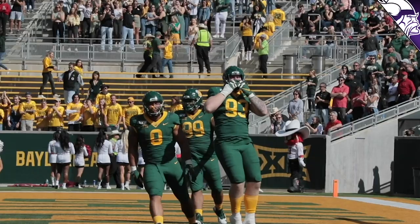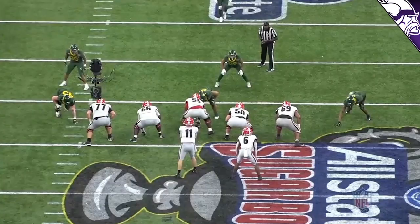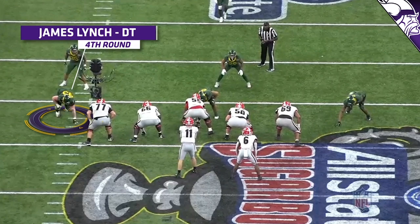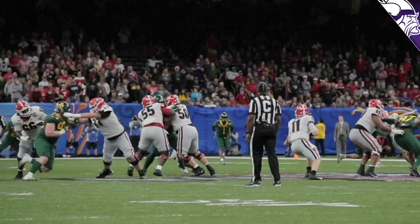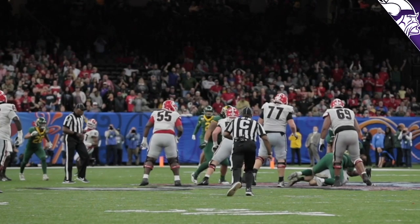The first thing that stands out about Lynch is his toughness and just getting after it — he likes to be disruptive. On this first play against Georgia, he just bull rushes the tackle right down the center, getting him on his heels, keeping those long arms going, and eventually gets himself to the quarterback. A very strong, stout type of pass rusher.